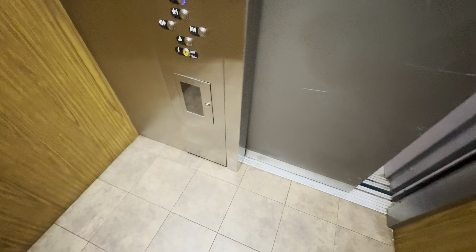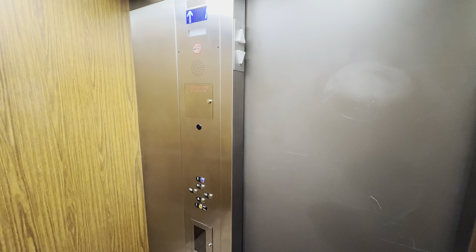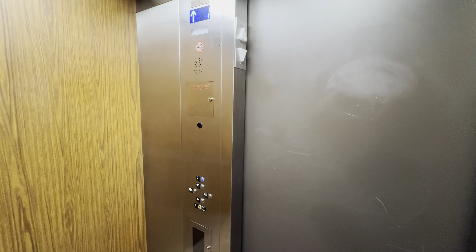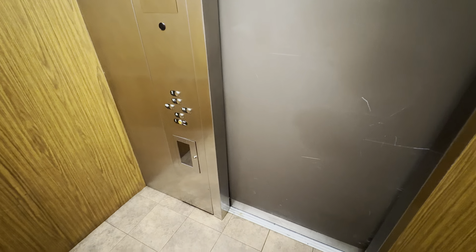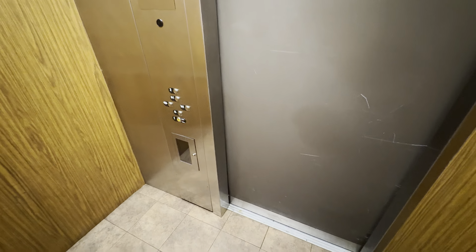Let's go to 2. Here at 2. Capacity is 2,100 pounds.